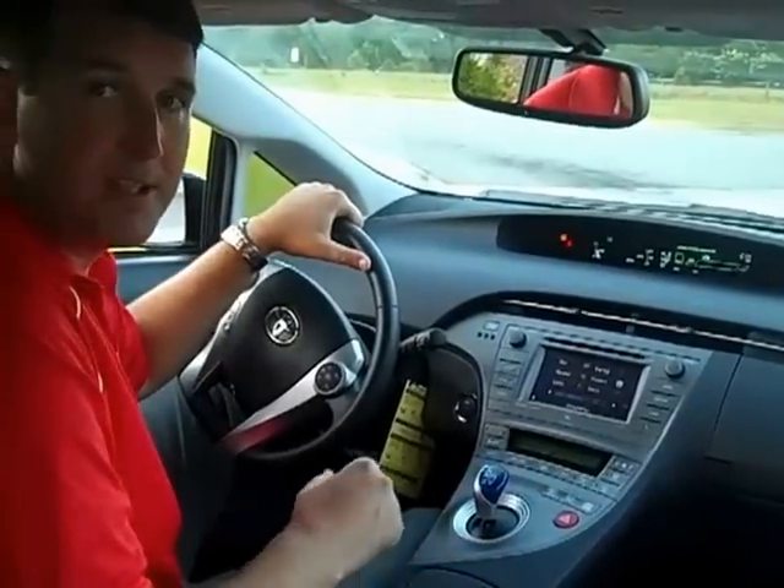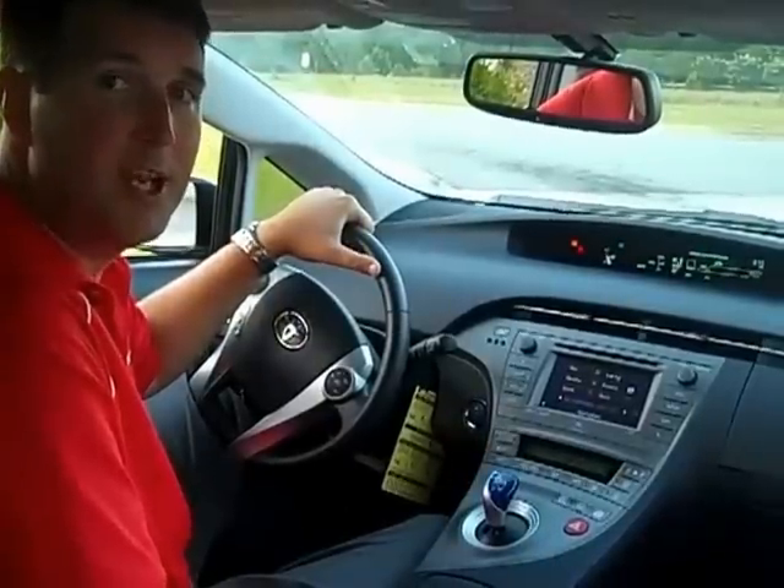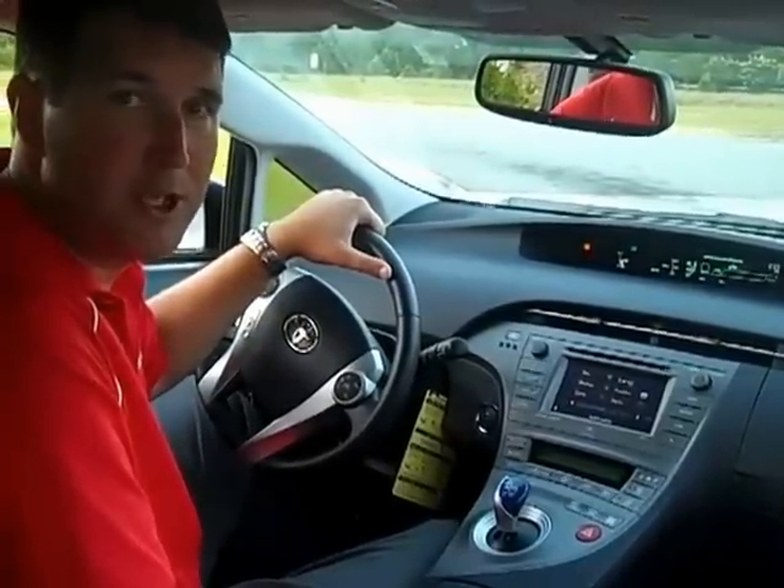The EV mode, as long as the hybrid system is fully charged and meets a few other criteria, enables you to drive using just the electric motor at slow speeds, generally up to about a mile.